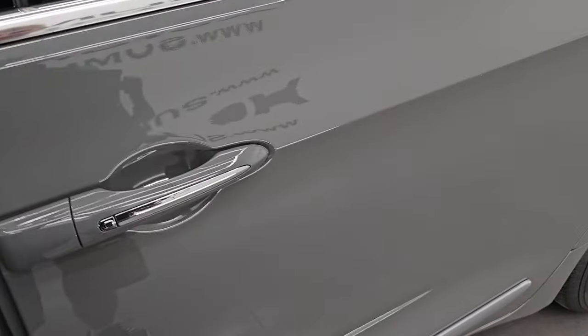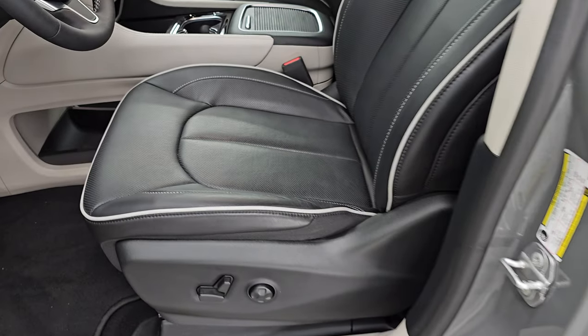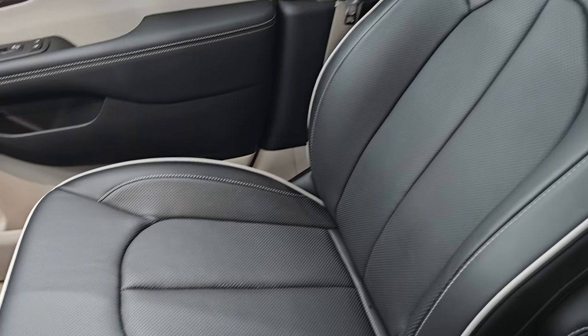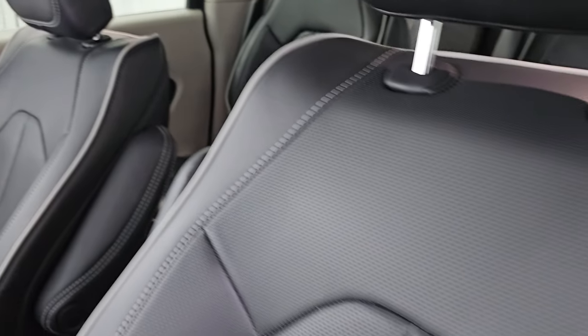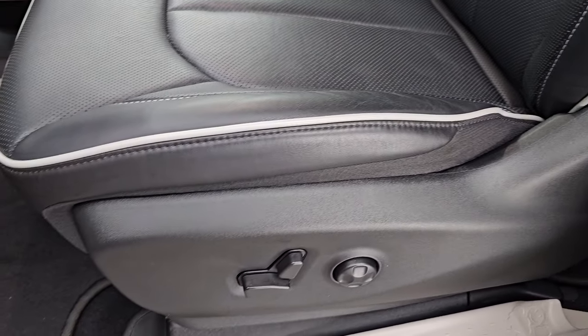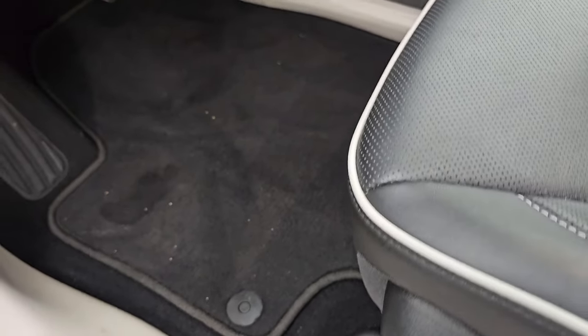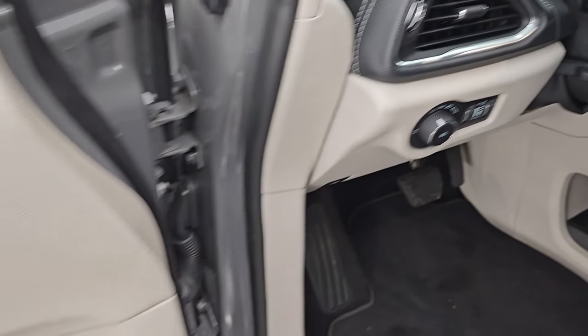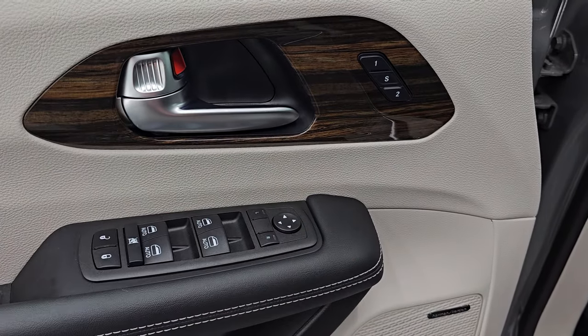That door shuts nice and solidly. Up front, the Limited package gives you the black leather seats and bucket seats up front with that same gray piping. They look really good. This vehicle has never been smoked in. Power driver seat with lumbar, factory floor mats up front, auto headlamps, tilt and telescopic steering wheel, power windows, locks, and mirrors. You get the nice wood grain trim on there.